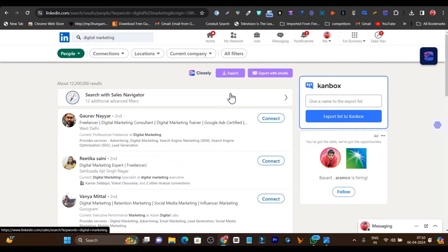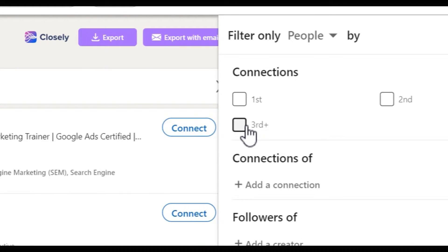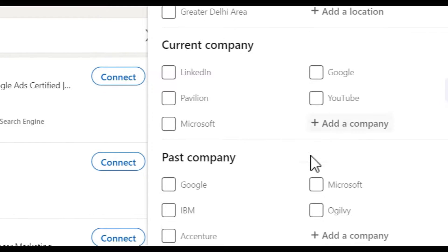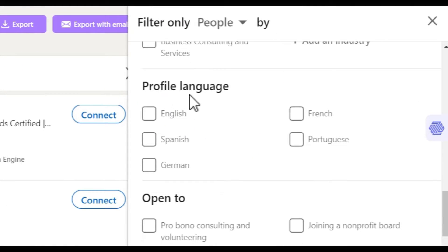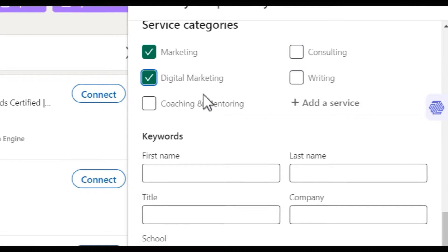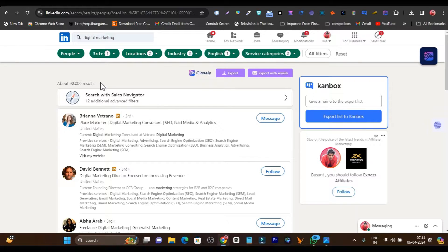I can also apply other filters. Going to all filters, I want third-degree connections, people from the United Kingdom and the United States, with industry set to professional and advertising services, and profile language set to English. I also added services categories like marketing and digital marketing. By applying these filters, I narrowed down my targeting audience and now still have around 90,000 people.